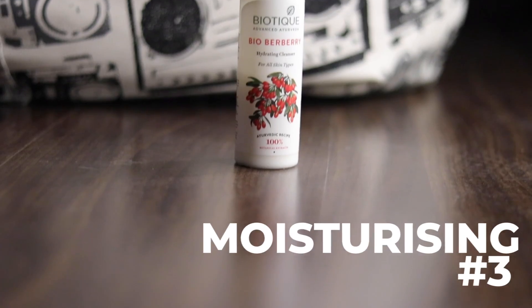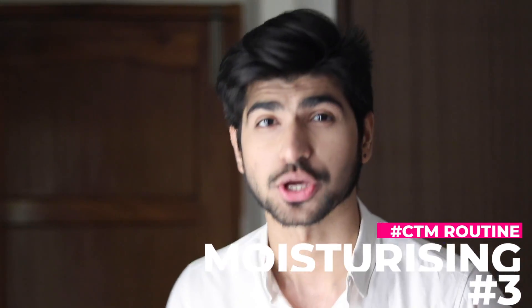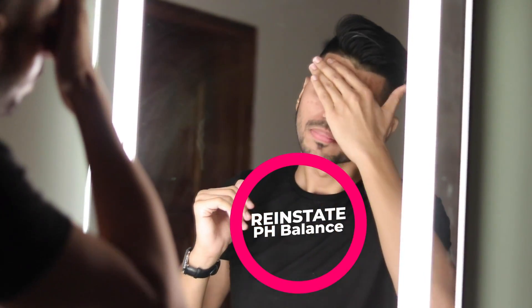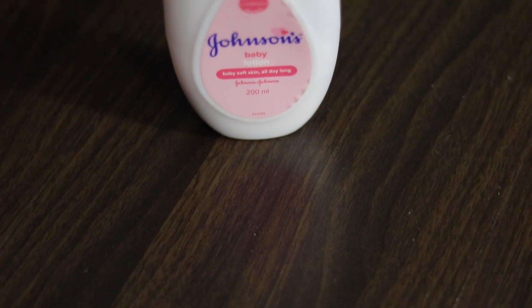Coming on to point number three: Moisturizing. After cleansing and toning, you will notice your face feels very clean but also dry, because your skin's pH balance has been disrupted. We need to reinstate it by moisturizing. I have used Biotique Morning Nectar — it will reinstate your pH balance and provide a protective layer so no bacteria can enter from outside, preventing acne. For those who don't like heavy moisturizer, I use Johnson's Baby Lotion, which is very light and dries quickly without feeling greasy, while still protecting your skin.